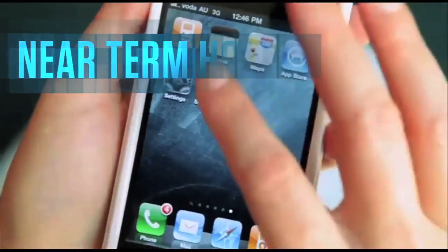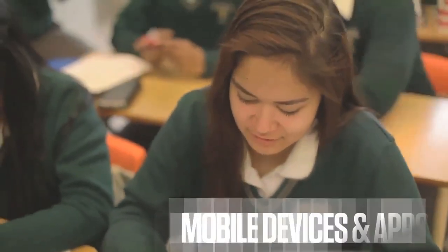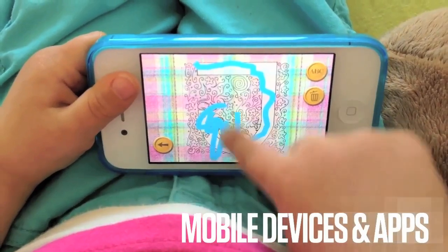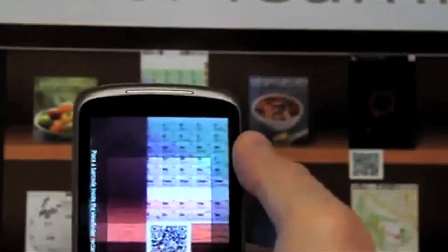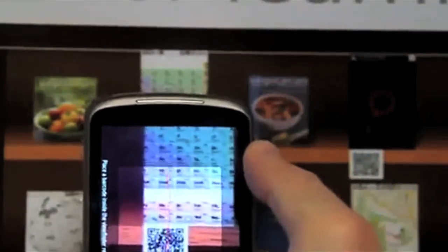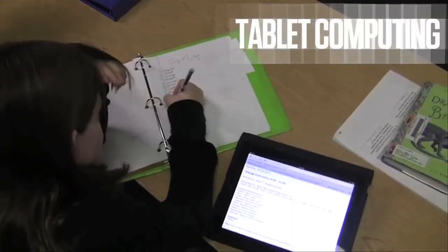In the near-term horizon, mobile devices and apps continue to grow in value as K-12 learning tools. Apps in particular are the fastest growing dimension of mobile space in K-12. The best take advantage of device capabilities like location, motion, and social to create a seamless, full-featured experience.